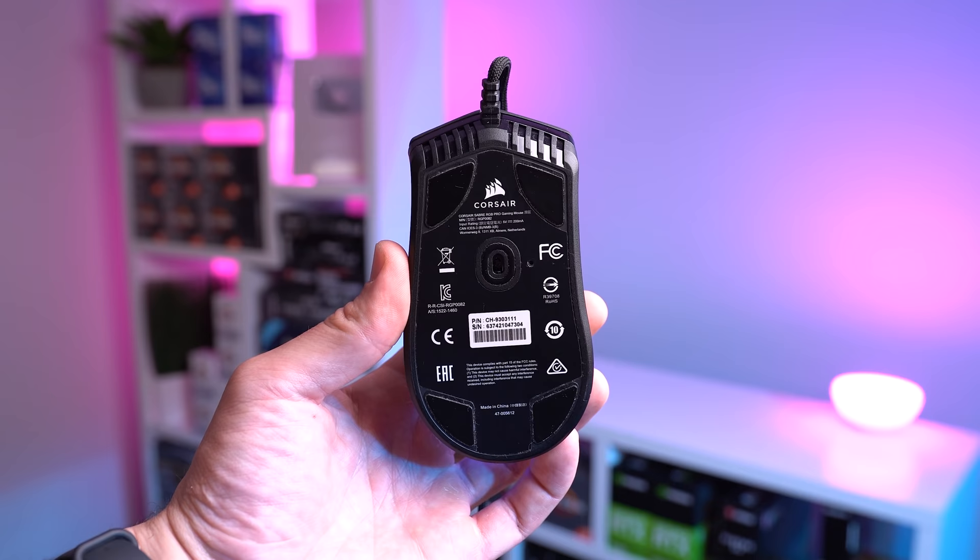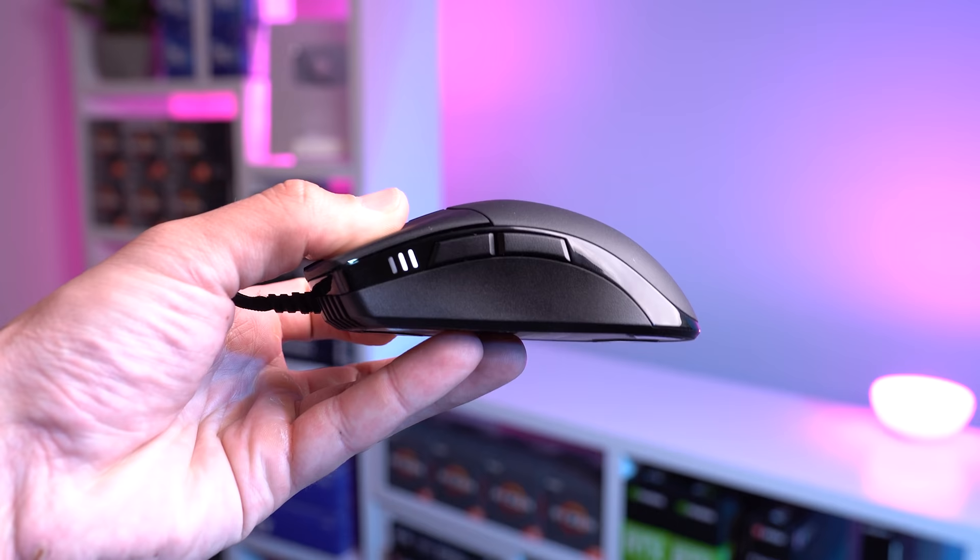The sensor is a PixArt PMW3392 with up to 18,000 DPI. There are two buttons on the side, so it's geared more towards first-person shooter or MOBA type games, and the MSRP of all this is only $60 USD.